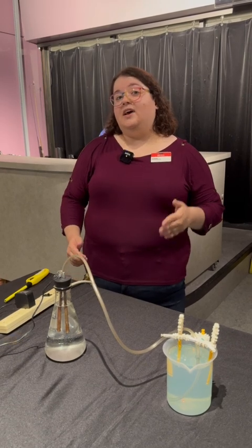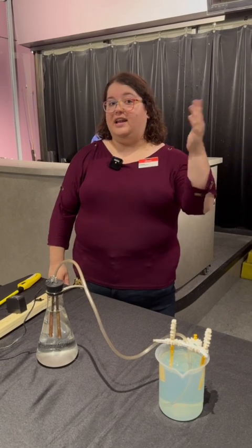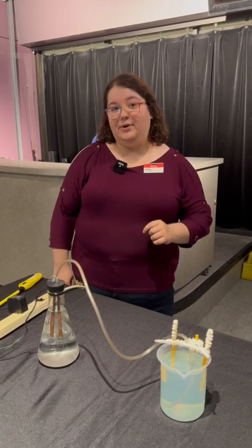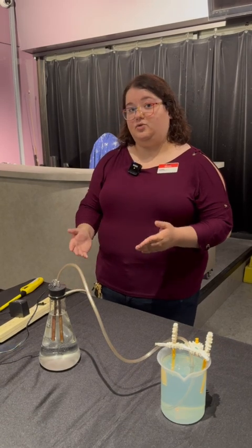NASA uses hydrogen and oxygen gas as fuel for their rockets to get off of our planet Earth and out into space and to places like the moon. You can get your hydrogen and oxygen fuel through a process called hydrogen electrolysis.